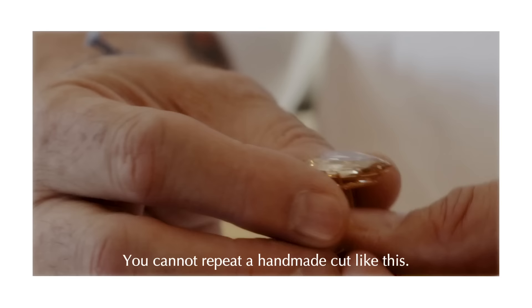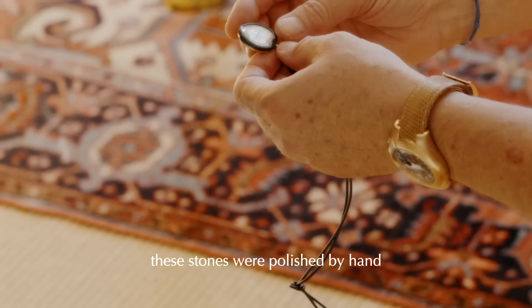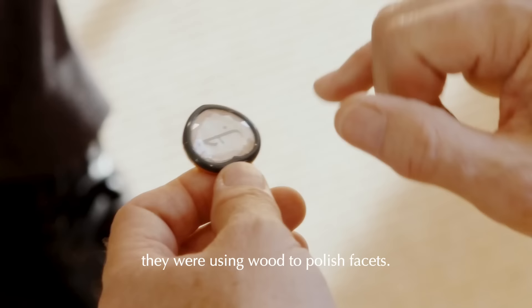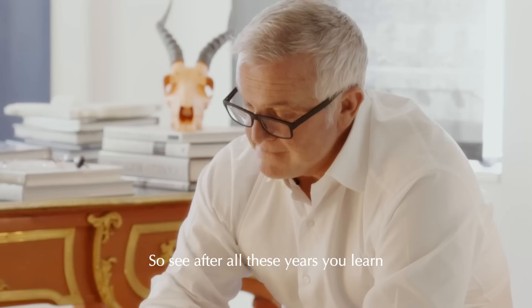It's like an antique piece of furniture — you cannot repeat a handmade cut like this. You can lose yourself in the stone. These stones were polished by hand, 200 years ago, maybe more. You can see the softness of the polish on the stone. They were using wood to polish facets; it would take up to six weeks for one facet. After all these years, you learn all the time.